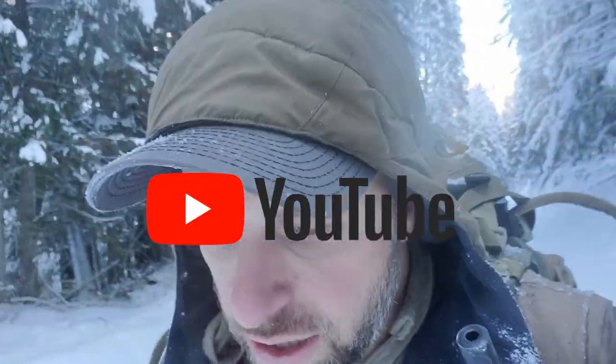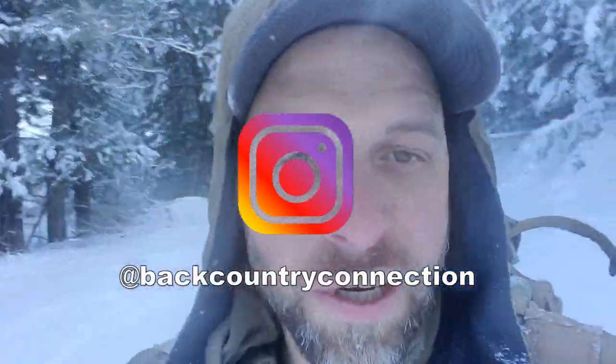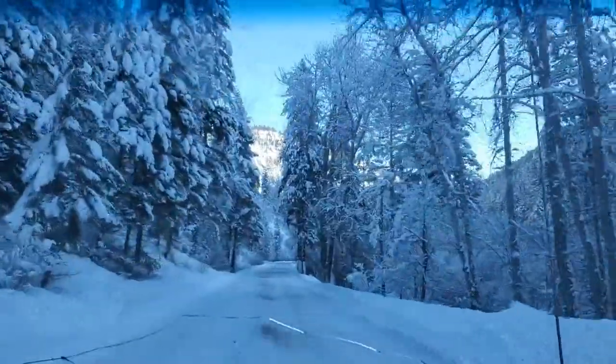I appreciate you guys all coming along for my adventure. If you're not subscribed to our YouTube channel, you probably should go subscribe so you can get updates for all the new videos we're going to be coming out with in 2020. Also make sure you follow us on Instagram. Thank you.